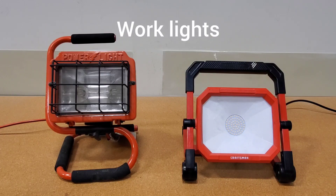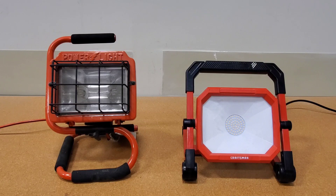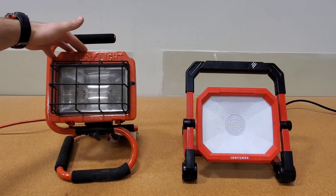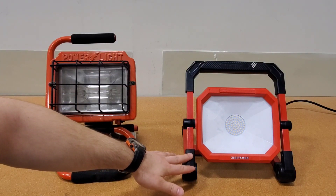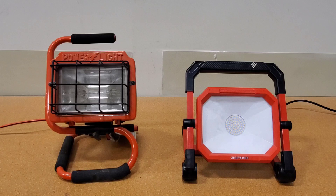Hi guys, Arthur here from Homeowner DIY. This is your quick tip of the week. What you see here is two different work lights. This is an old school halogen 500 watt, and this one is a new school LED 4500 lumen.